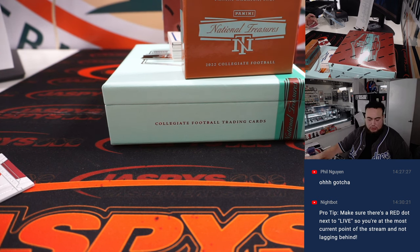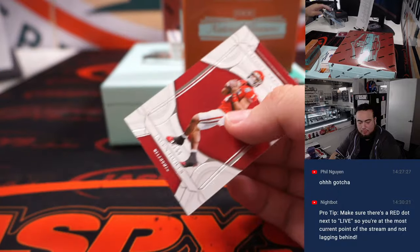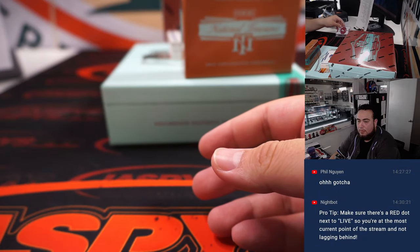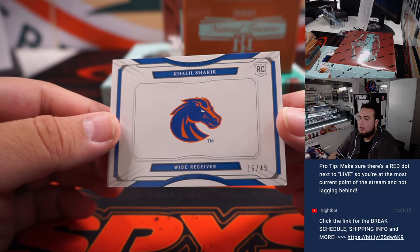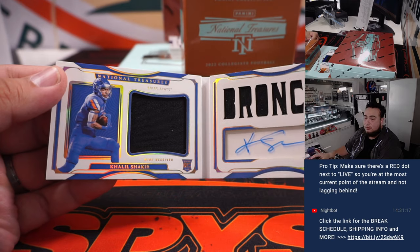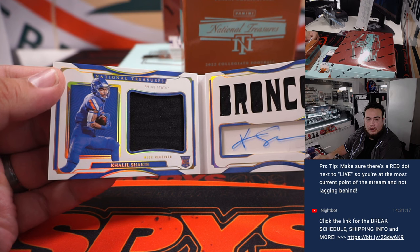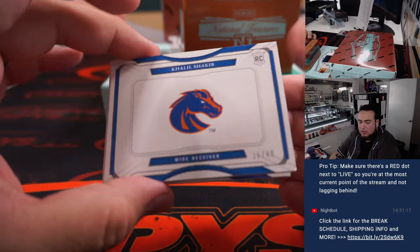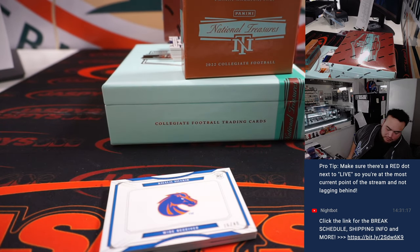Houston Texans goes to Aaron. We got a booklet — Khalil Shakir, 16 out of 49, nice little Boise State Broncos booklet. He's currently on the Buffalo Bills, so that'd go to one of the Buffalo Bills slots — Jeffrey straight up.